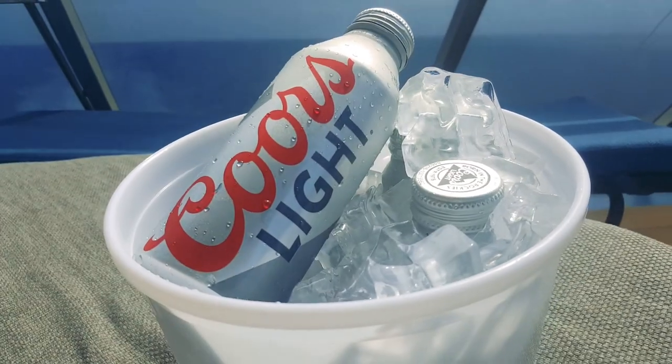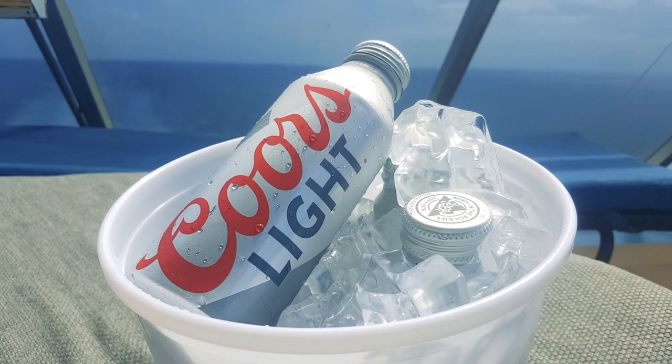I wanted to get some beer and order a bucket, but when I ordered it, the bartender said you can get a cheap bucket if you get American beer. I asked what beer, and they said Coors Light. Now I totally want a beer — it's the only good beer, and you can't even get it in Australia. It's such a good beer.